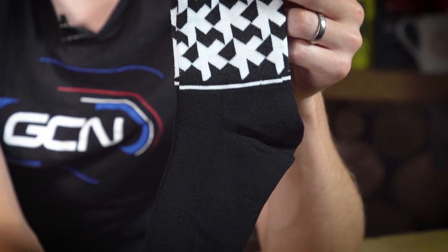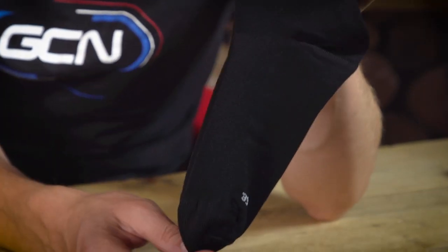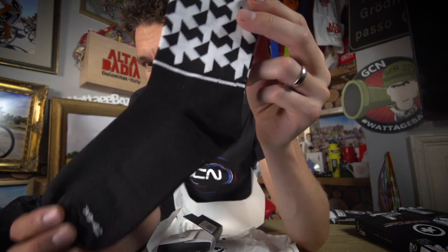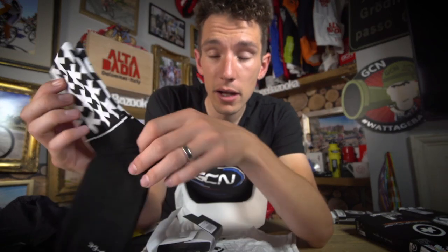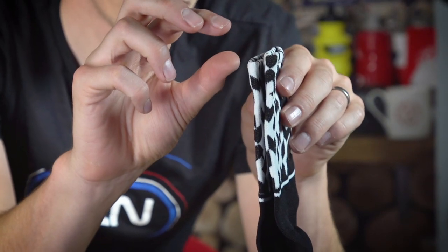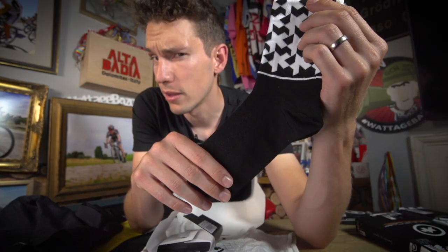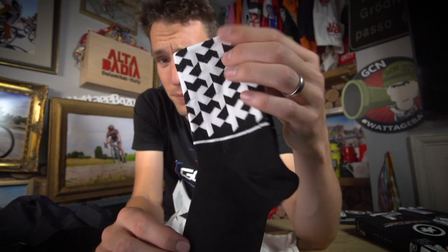And then, of course, we've still got socks. We all know the importance of socks. The top of the sock sitting a half an inch shy of the bottom of your calf muscle — for the pro look. Nice long cuff emblazoned with the monogram logo. I approve.